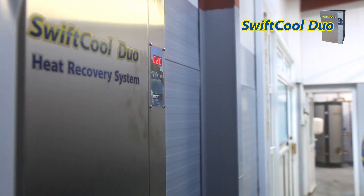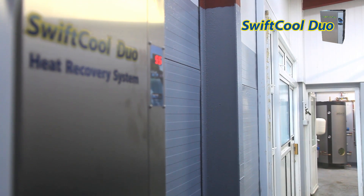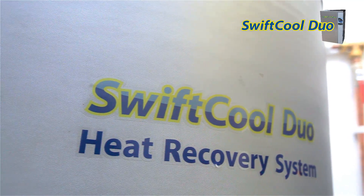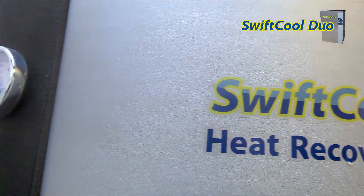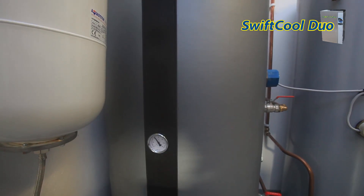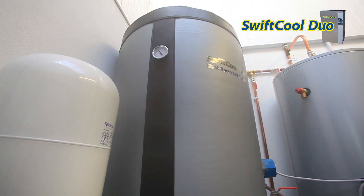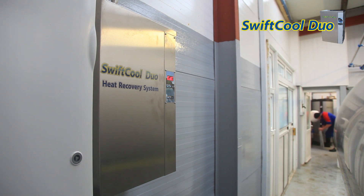Dairy Master's SwiftCool Duo with dual-condensed technology can do just that. In fact, it can heat one liter of water up to 55 degrees Celsius for every one liter of milk cooled. In simple terms, if you put 1,000 liters of milk into your tank, the SwiftCool Duo can provide 1,000 liters of hot water.